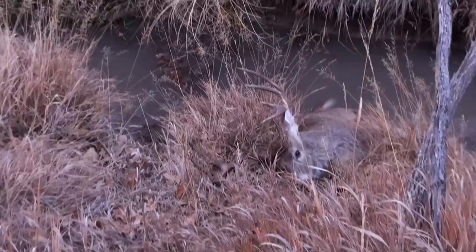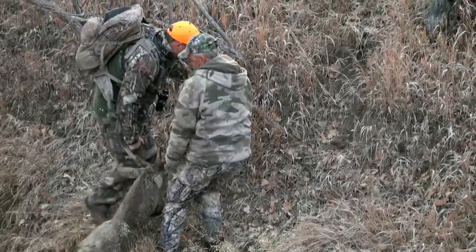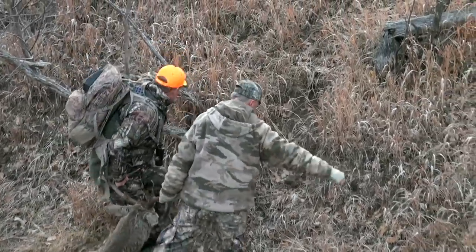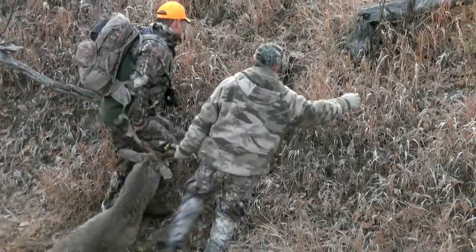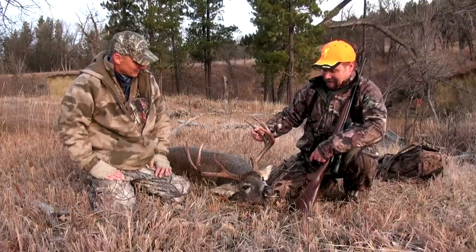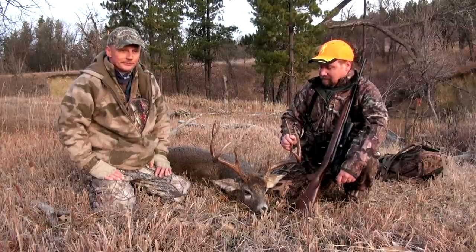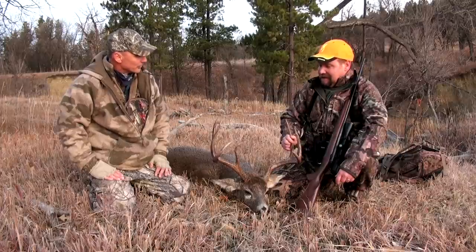He's a dandy. We had to drag him out of the creek bed down here because he fell dead in the water, but he's a great buck. Certainly a good first day buck, certainly a good last day buck, certainly a good any day buck as far as I'm concerned. Good job on your part — one clean shot at 20 yards and he was down, so very good.